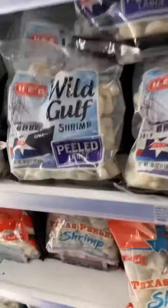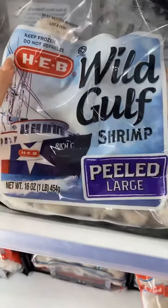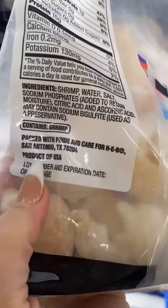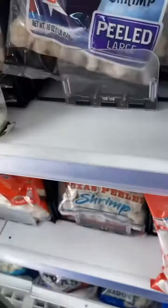So what you do want to look for: this says Wild Gulf Shrimp Peeled Large, HEB. And then on the very back of this bag, it reads product of USA — 100%. Product of USA.